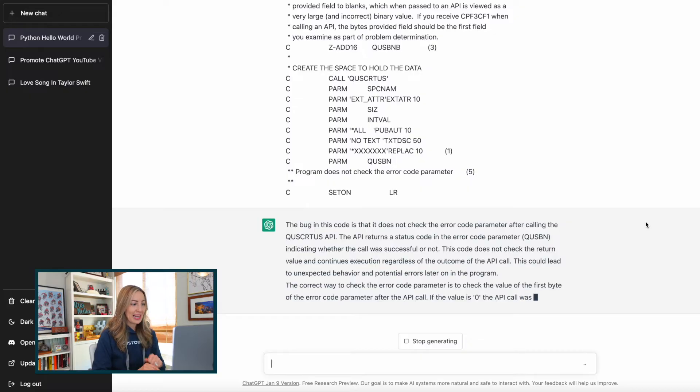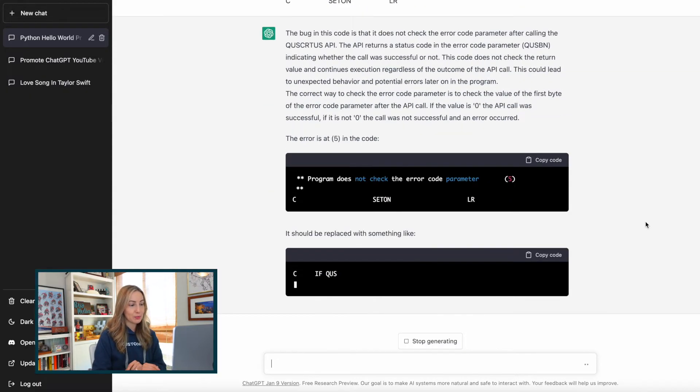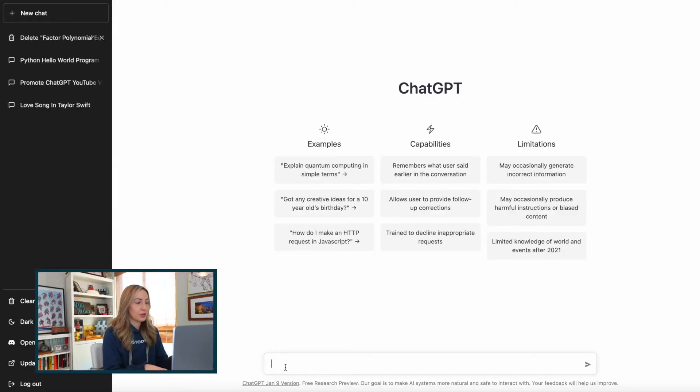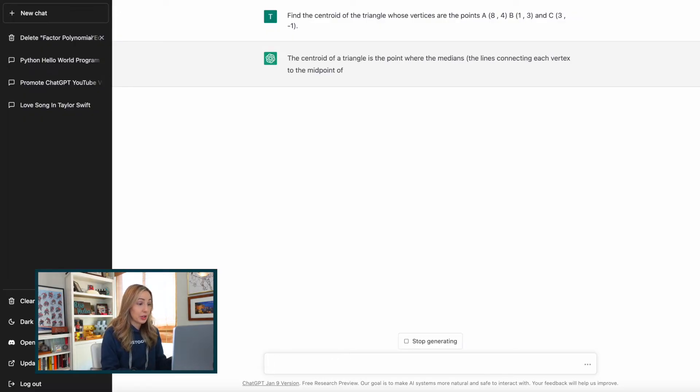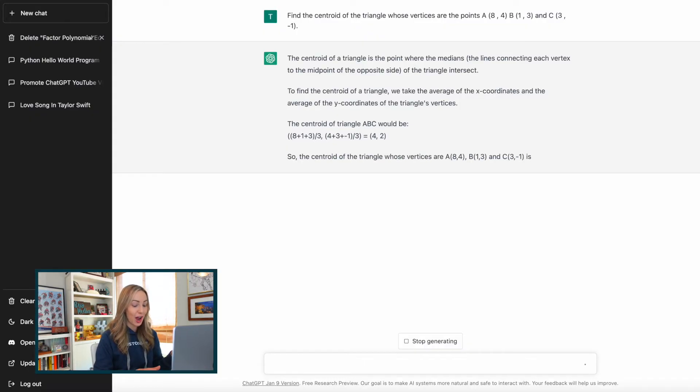And would you look at that — it's pinpointed what the error is, and where, and what it should be replaced with. And not to tell you to do all your homework on ChatGPT, but you could also have it solve math problems for you. And yes, it'll show its work. Find the centroid of the triangle whose vertices are the points — okay, A, B, C, you get the point here. I'm going to be quite honest with you, I don't even understand this question. But now I don't need to, because ChatGPT has solved the problem for me and completely shown its work in a matter of seconds.